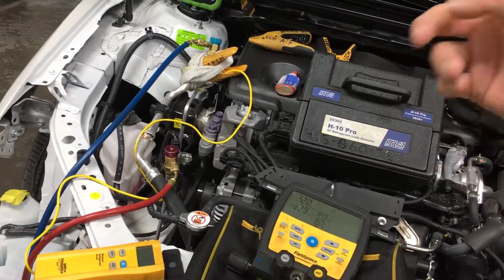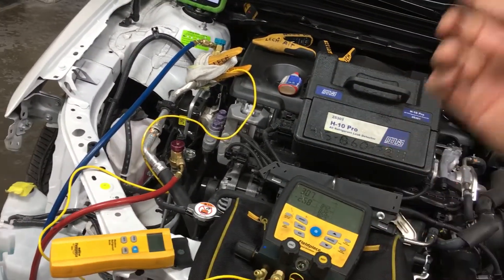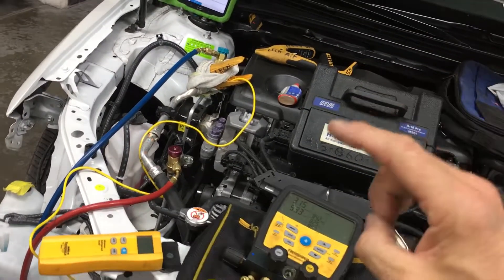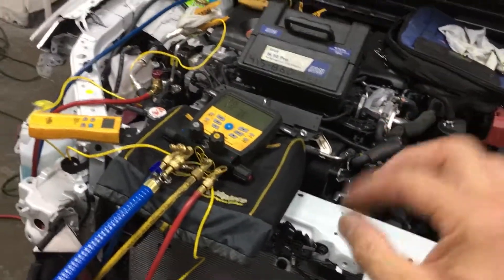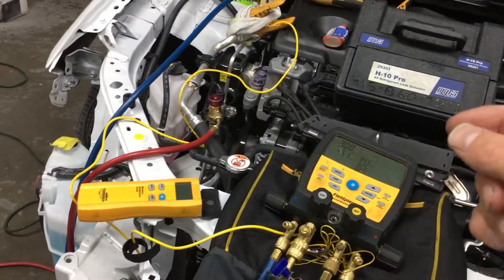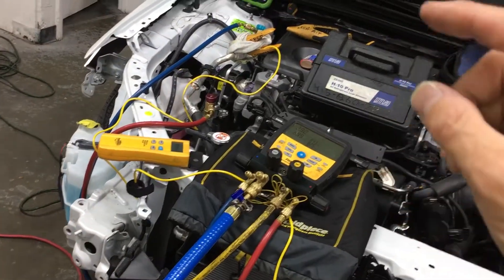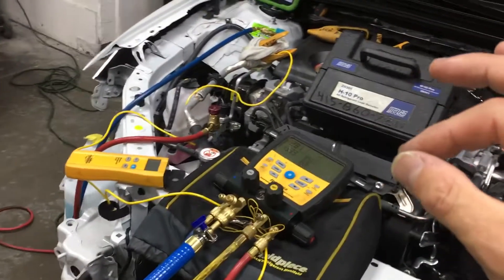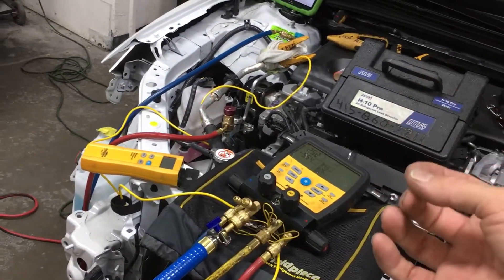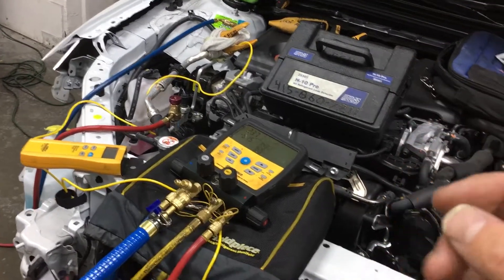It starts restricting the refrigerant flow — and after that restriction is your evaporator. If it's a hot day and you're restricting the refrigerant flow, you get poor cooling. It could be constant or off and on. That is caused by moisture. And then if the customer goes a few years, that's when you start rotting out metal components, as moisture with the refrigerant under the heat of compression also makes an acid that starts attacking all the thin metal components from the inside out.